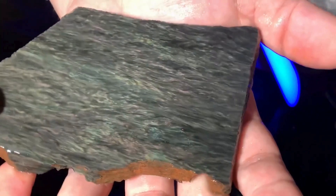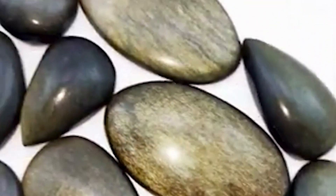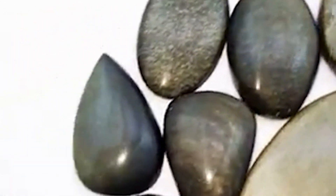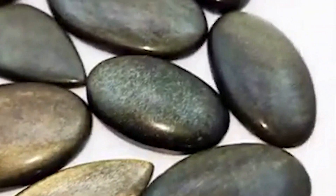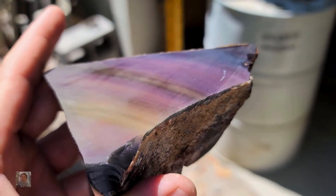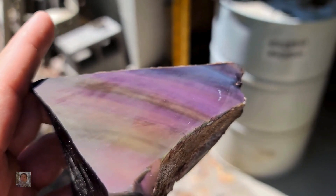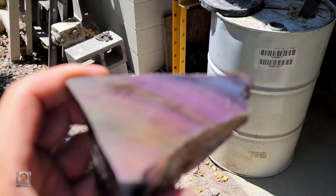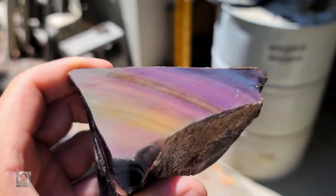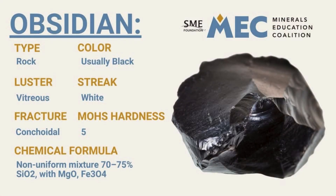Some types, like velvet obsidian, have a soft, velvety texture that's almost like suede. One type that's particularly rare and sought after is gold sheen obsidian, which has a beautiful golden sheen that seems to shimmer and glow in the light. Another type is rainbow obsidian, which has a stunning multicolored appearance reminiscent of a rainbow. These variations can make it easy to confuse with other volcanic rocks, but if you've ever held a piece of obsidian, its smooth texture and glass-like luster make it unmistakable.